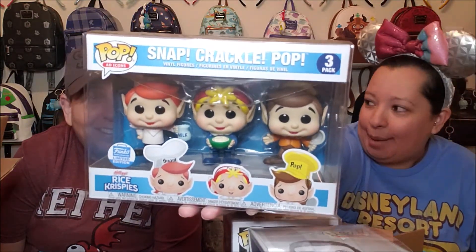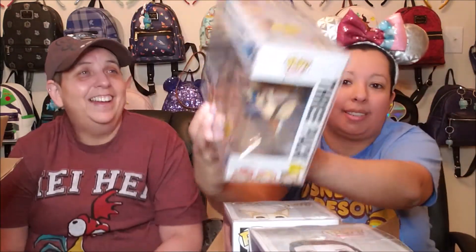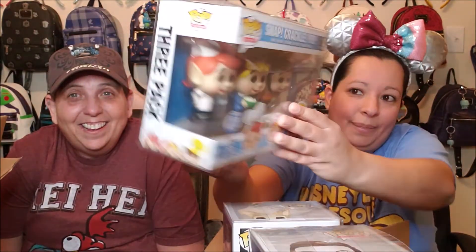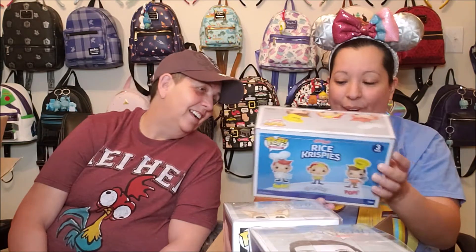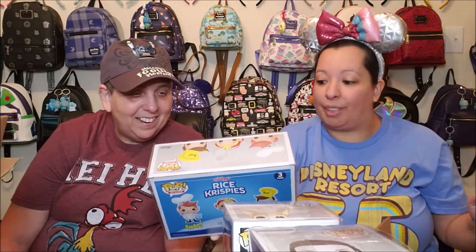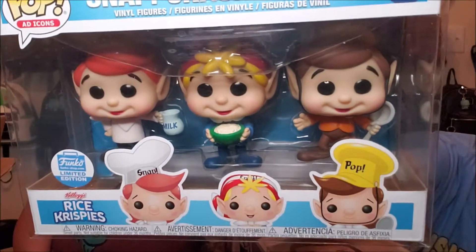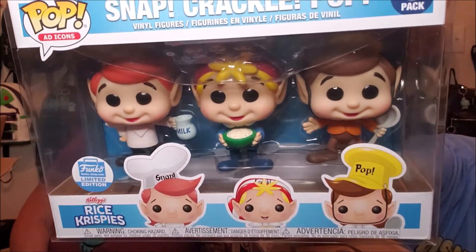Are you ready to see what I got? We have Snap, Crackle, and Pop! This is amazing — I totally forgot I purchased this one. Yes, it is a three-pack. This is going to go in our Ad Icons collection. They're all elves but they're all different. One is holding the milk, one is holding the cereal, and one is holding the spoon. There is a closer look at this awesome three-pack of Snap, Crackle, and Pop.